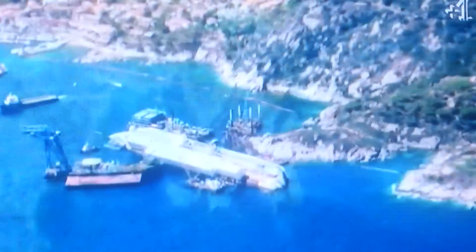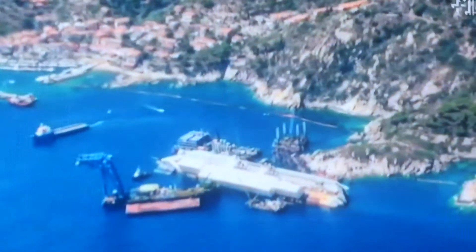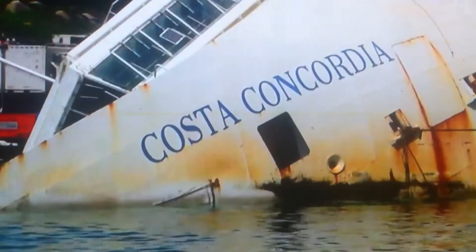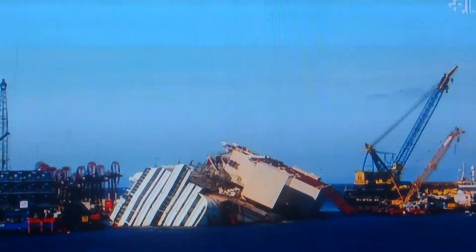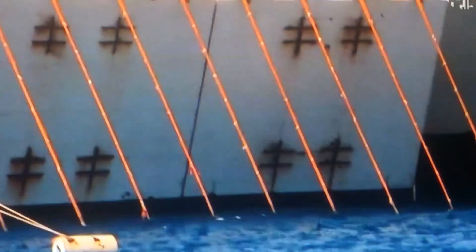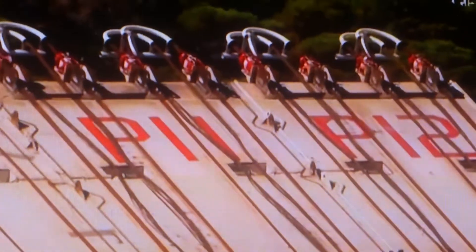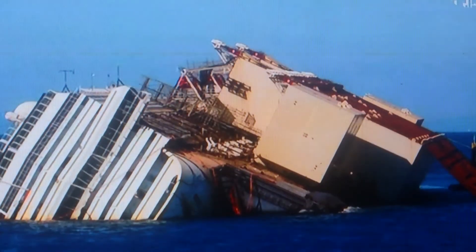Even 20 months on, the site of the Costa Concordia, just lying there so close to the beach, remains as incongruous as ever. 32 people lost their lives when it ran aground. Over the months, an enormous salvage operation has built up around the ship — 500 engineers, £500 million — all gearing up to tomorrow morning at dawn, and the largest maritime salvage project in history.